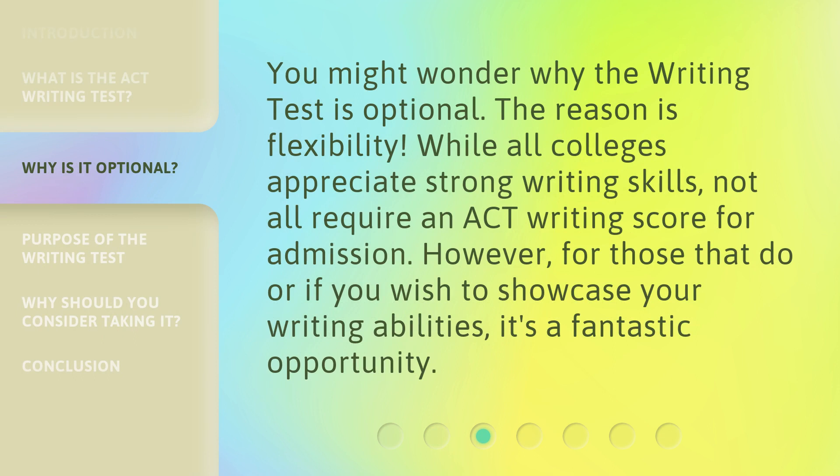You might wonder why the writing test is optional. The reason is flexibility. While all colleges appreciate strong writing skills, not all require an ACT writing score for admission. However, for those that do, or if you wish to showcase your writing abilities, it's a fantastic opportunity.